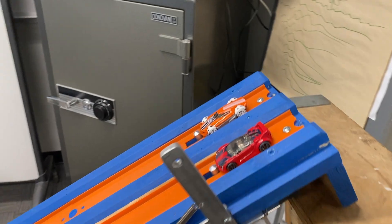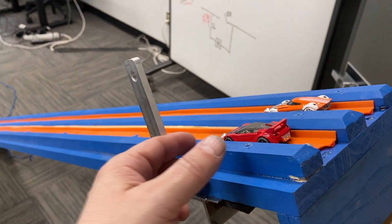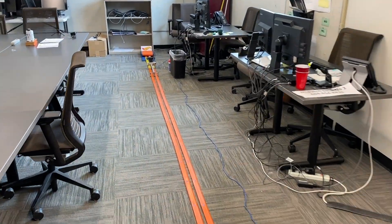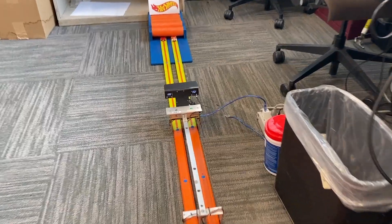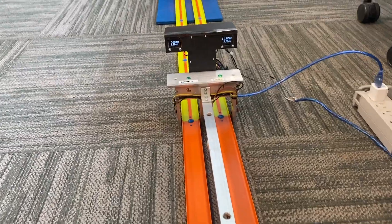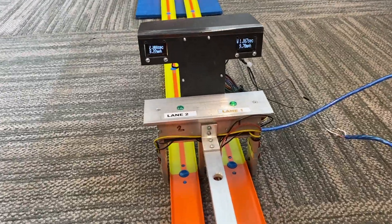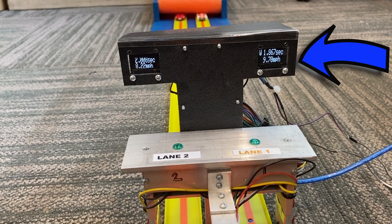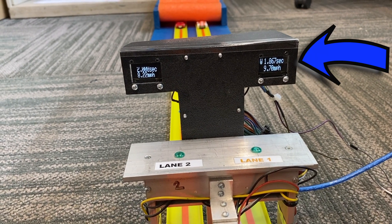Now that you know how the system works, we'll go ahead and give it a shot. The cars are ready to go, we pull back the lever — and we see that lane one won, with the flashing LED light. That car ran a 1.867 second ET and 9.70 miles an hour.